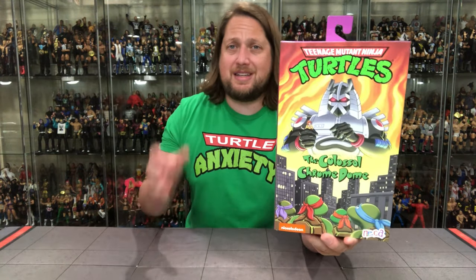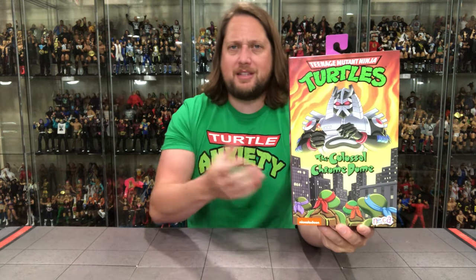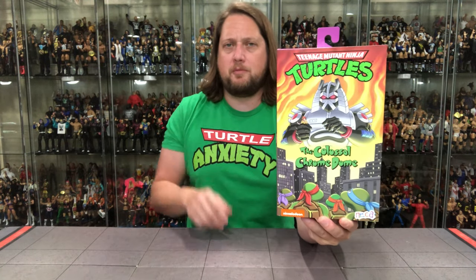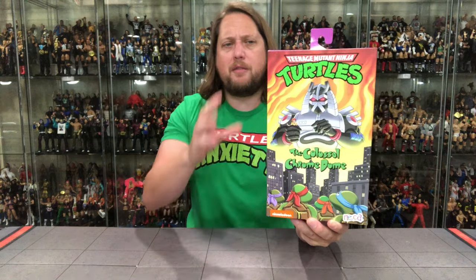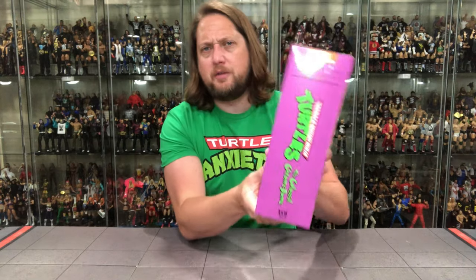Beautiful packaging here. This is a single boxed figure. Traditionally most of the figures are two-packs, but this one being so big definitely deserves its own package. Beautiful animation colorings, all that kind of stuff. We love that. Turtles down here, Chrome Dome up top. The Turtles logo, which we know and love. I love the purpleness and the neon green — it really catches your eye, brings you back to the 80s and 90s Turtles nostalgia. Beautiful packaging. It looks like the old VHS tape — we've seen this before with the Mondo Geckos, the Muckmans, the Krangs, the Chrome Domes. You've got the little volume six down below.